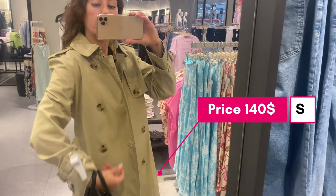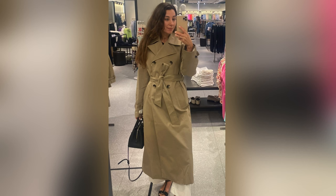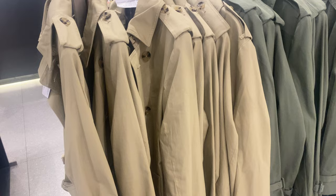The price now is about $140 US dollars. So those are five trench coats to buy for fall from Massimo Dutti and Mango. I hope you enjoyed this video — leave me a like and don't forget to subscribe. See you later, bye bye!